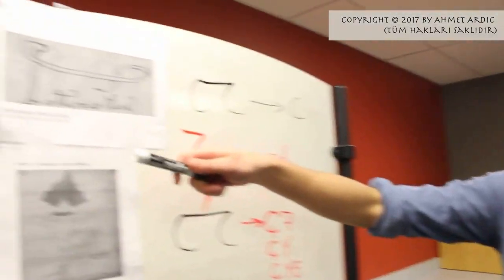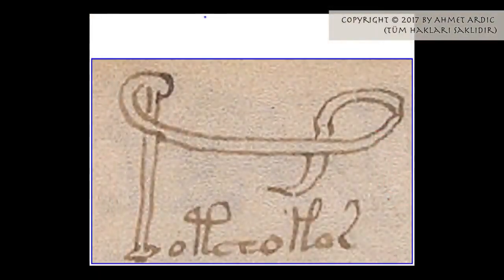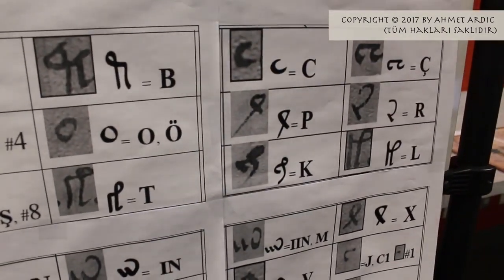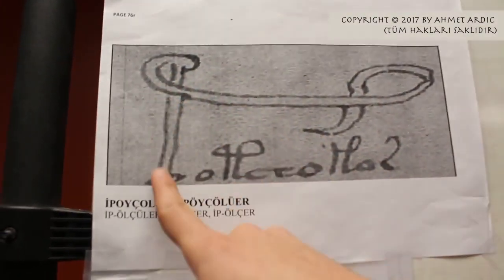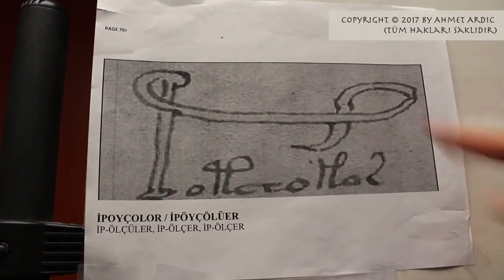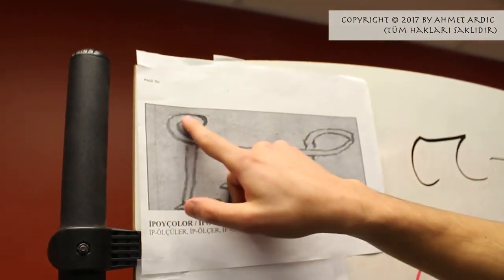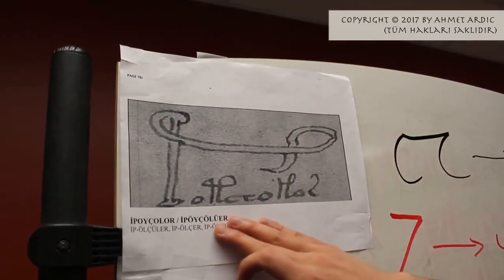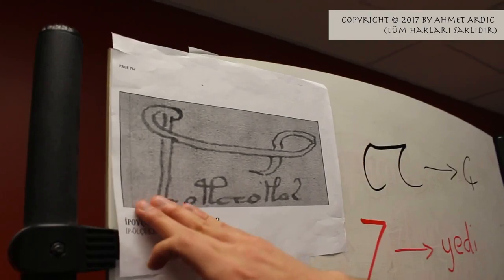Here is another example of how the author demonstrated combined letters through illustrations and imagery. We have a combined letter 'p,' which is inverted sideways and placed beside an 'ı' sound. Together, the sound makes 'ip.' Now, 'ip' is translated in Turkic — and to this day it still remains — as 'rope.' Oddly enough, the author actually drew this character in the shape of a rope. And the text here says 'ip ölçüsü,' which essentially means 'rope measurement.'